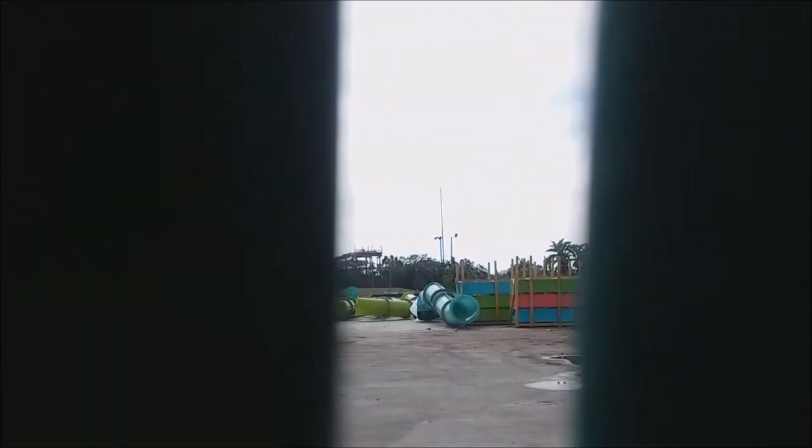I just tried to get you as much footage as I can before security comes over. I'm going to walk over here behind a tree and see if I can grab you some footage real quick. They've got all the slide pieces in.